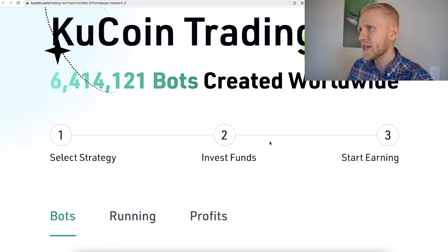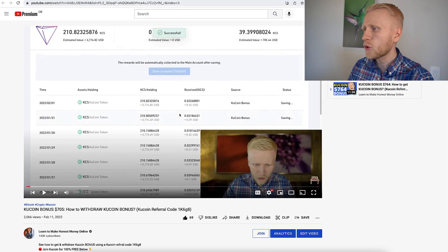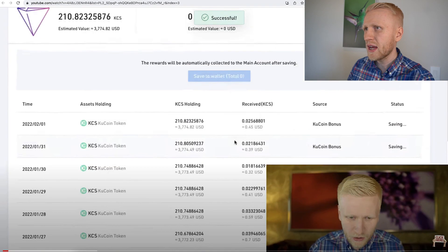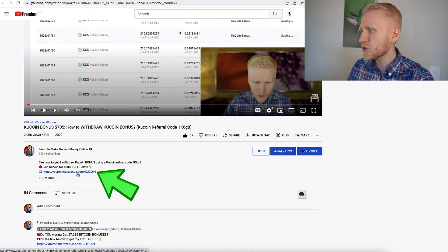Before I show you how these different bots work, I'll show you how to sign up for KuCoin 100% free. I will leave you a link in the description below. For example, in a previous video I showed how I withdrew $705 worth of KuCoin bonuses, because they also provide bonuses. So click the link.